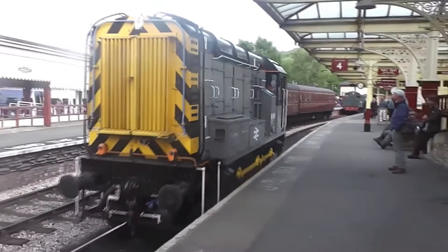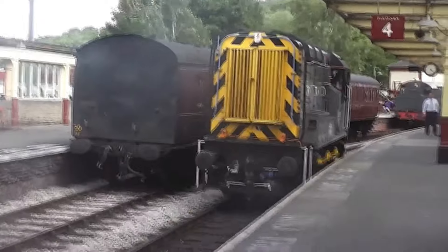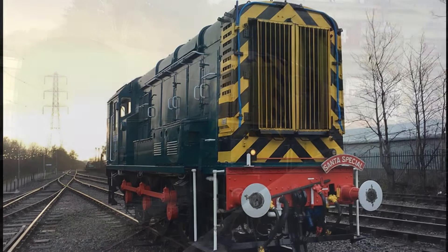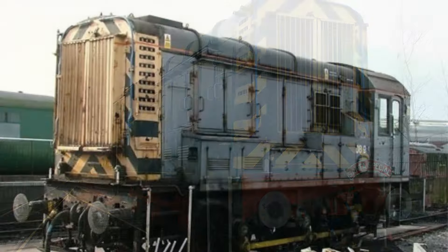A 350 horsepower English Electric engine with a DC generator feeding current to the traction motors. Its rugged, simple design made it easy to maintain — a key factor in its longevity.